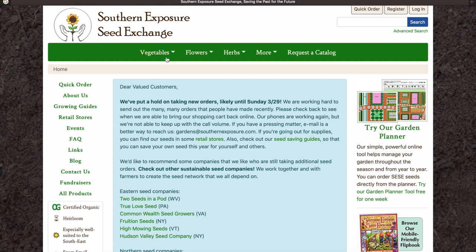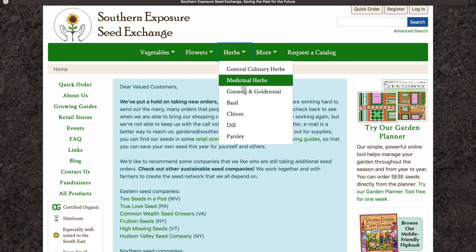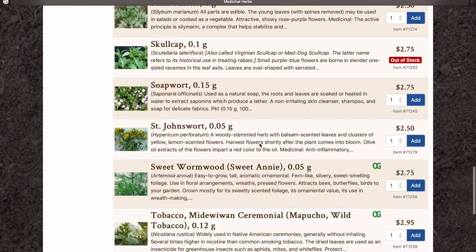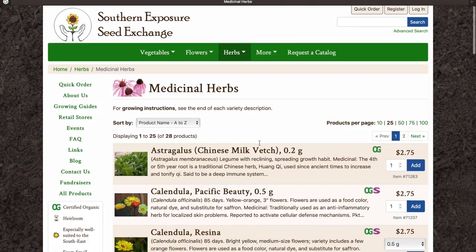SouthernExposure.com — they've got your vegetables, flowers, herbs, grains, cover crops, even mushrooms right there. Under the herbs they've got some great medicinal herbs — a whole list of them that you guys can go pick up to get creative in the garden with different medicinal recipes you can create for your at-home medicinal needs.